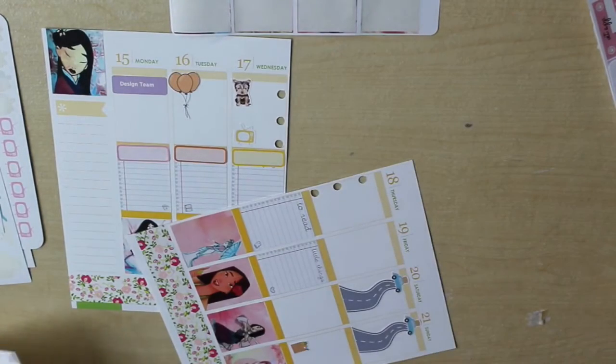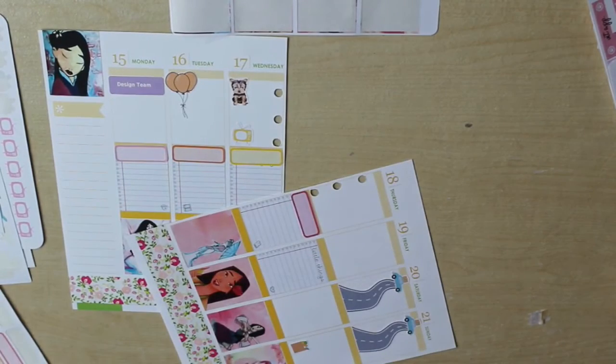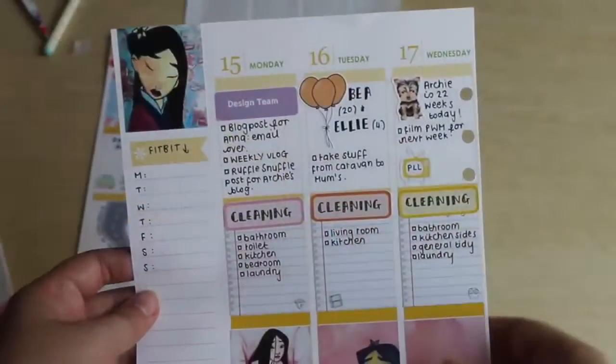As I said, this video is heavily edited, so you won't actually see me writing anything down. I do stick a few extra stickers onto the pages off camera, but you'll see an overview of the pages now.